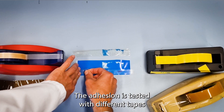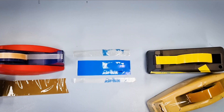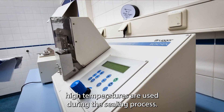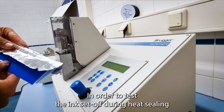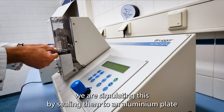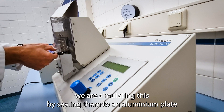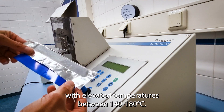The adhesion is tested with different tapes to have a good idea on the adhesion. For surface print applications, high temperatures are used during the sealing process. In order to test the ink setup during heat sealing, we simulate this by sealing them to an aluminium plate with elevated temperatures between 140 and 180 degrees.